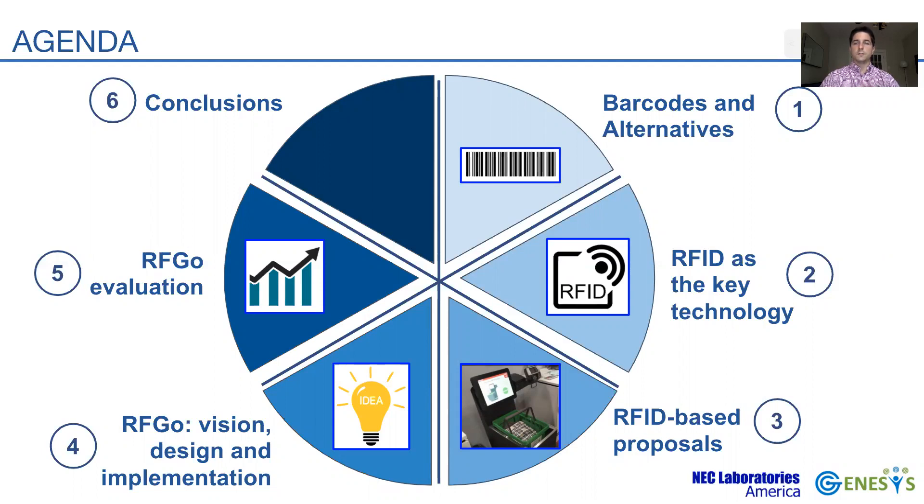Then I'll introduce our proposed RFGO system, describe its main components, and provide implementation details. Finally, I'll provide some results to show how our system leads to a fast, accurate, and seamless checkout process.